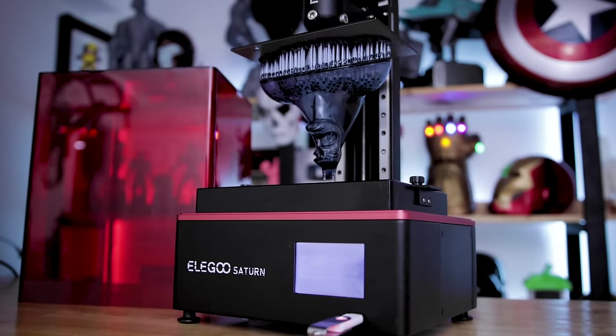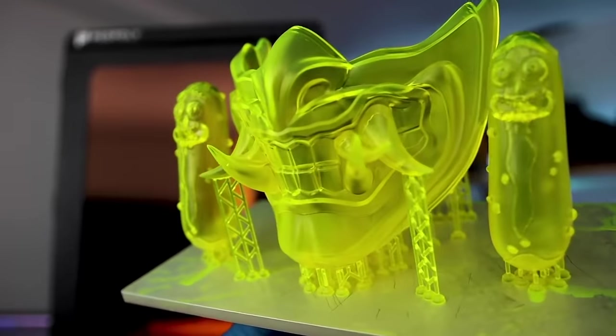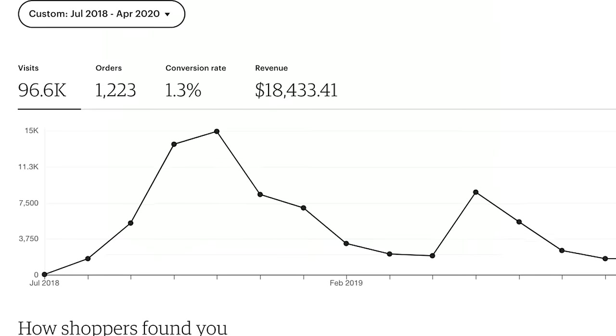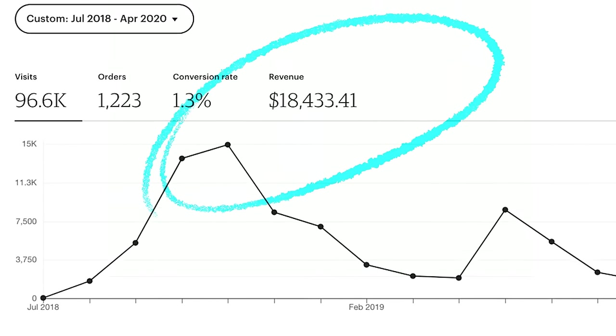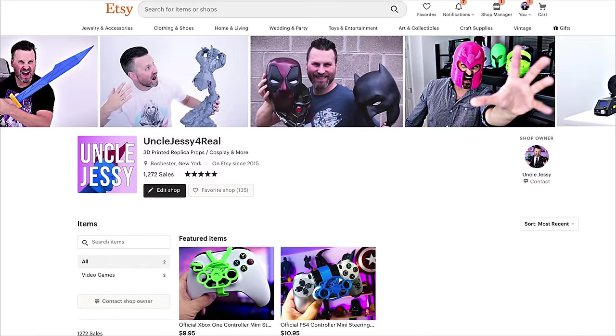What's going on you guys? I'm Uncle Jesse. I normally make videos around 3D printing, reviewing 3D printers, or making replica props using 3D printing. Today I wanted to do something a little bit different and tell you guys about how I have made over $18,000 selling 3D printed items over on Etsy.